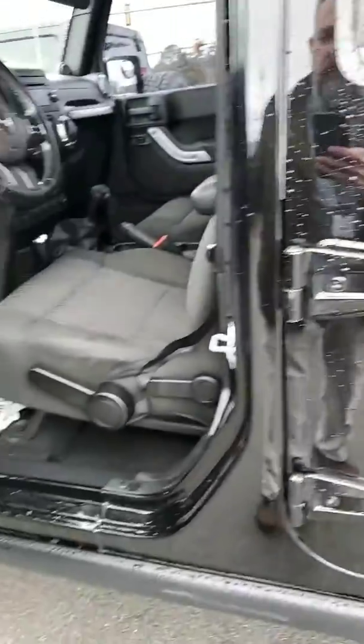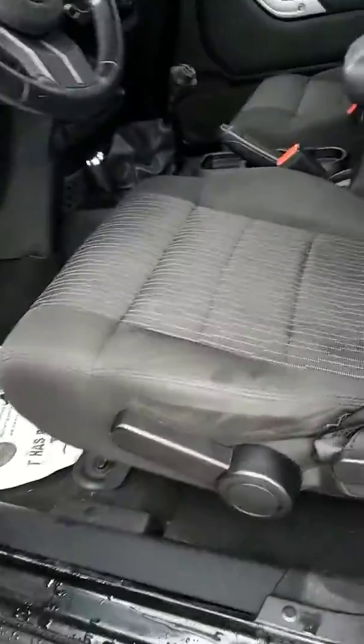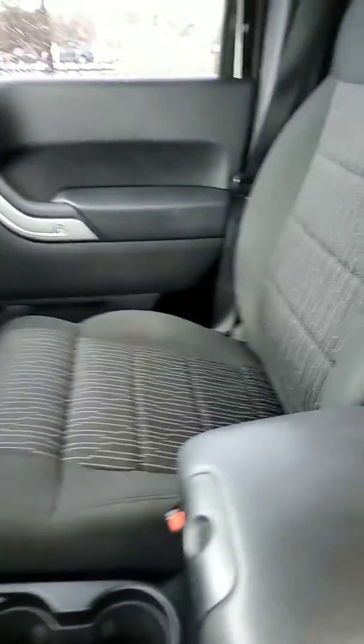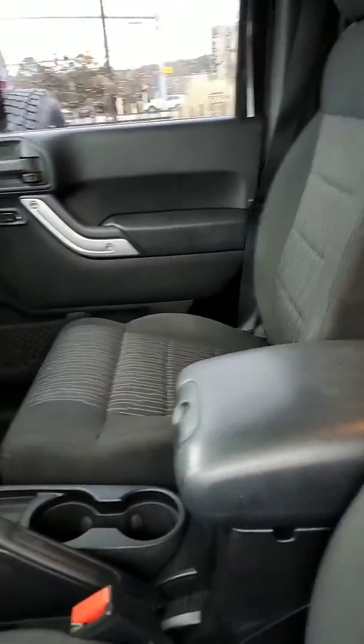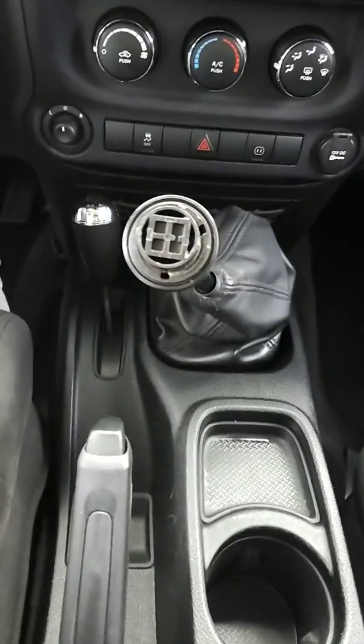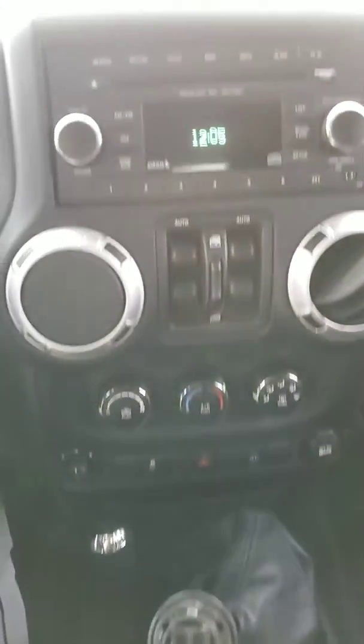Here's a good idea of the interior — it is a black cloth. Looks to be in pretty good shape. You get power locks and windows. It is a manual transmission; they're becoming harder and harder to find.